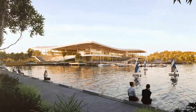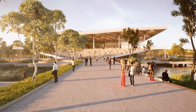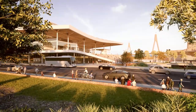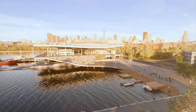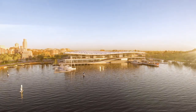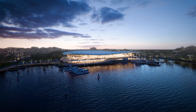The New Sydney Fish Market aims to be more than a fish market. It will be an urban connector, a cultural destination and a gathering place for both Sydneysiders and visitors alike. The New Sydney Fish Market — an authentic Sydney harbour-side experience.